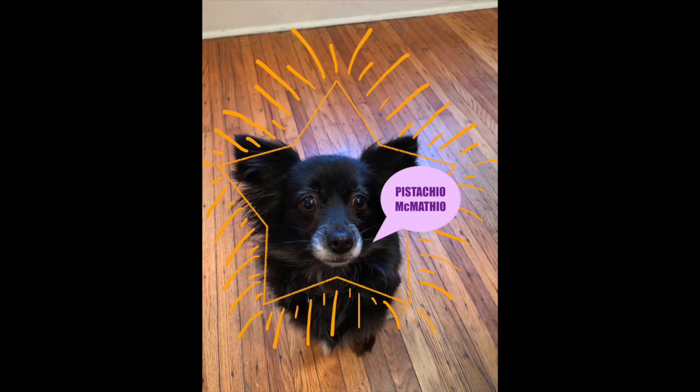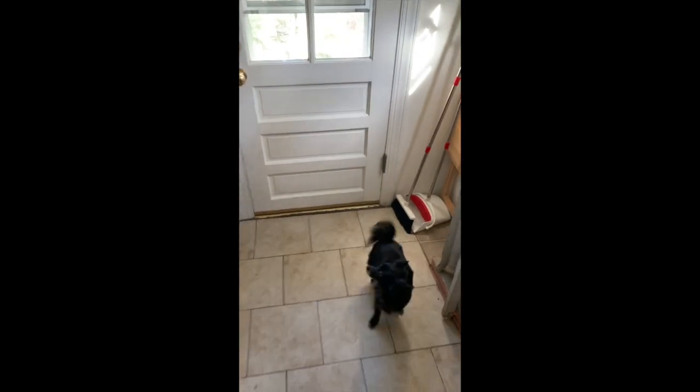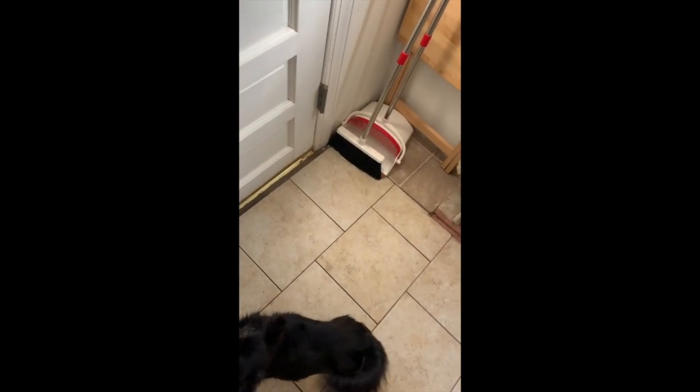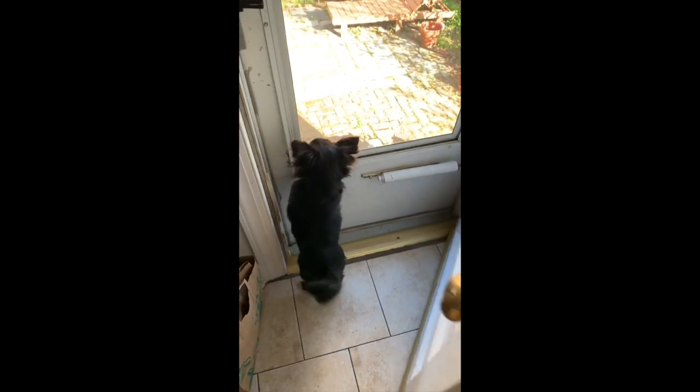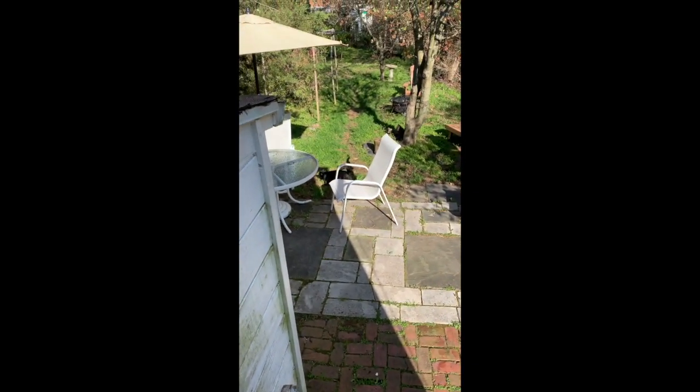Welcome back to math with Pistachio McMatthew. Pistachio and I are getting ready to go outside. She's so excited to see what the morning will hold. She can't wait to get out that door. There she goes. What will she see outside today?